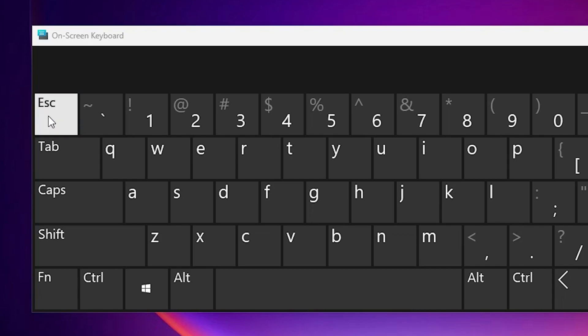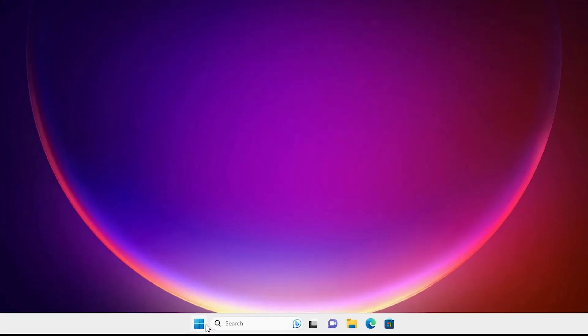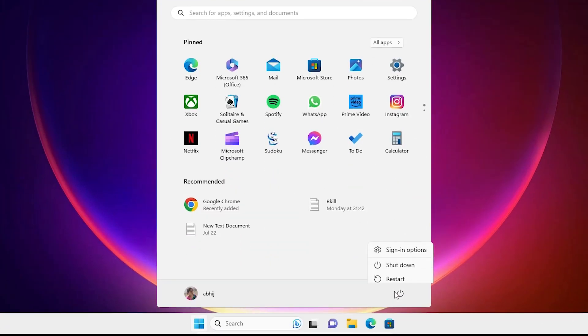Our first solution is very simple and basic. Go to the Start menu, go to the power button, and restart your machine. Click on Restart. Many times restarting your PC solves many problems, including keyboard problems. This is our first solution.